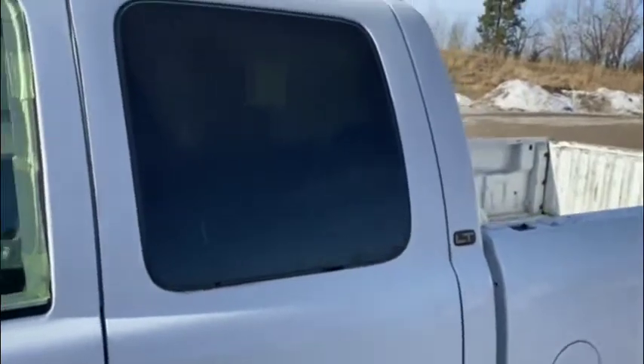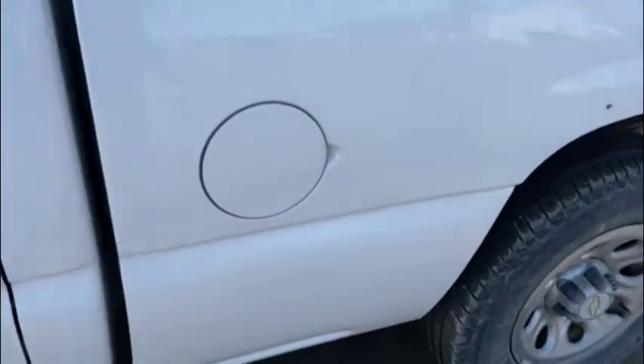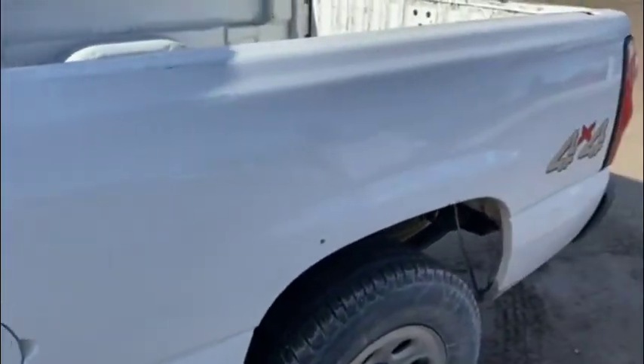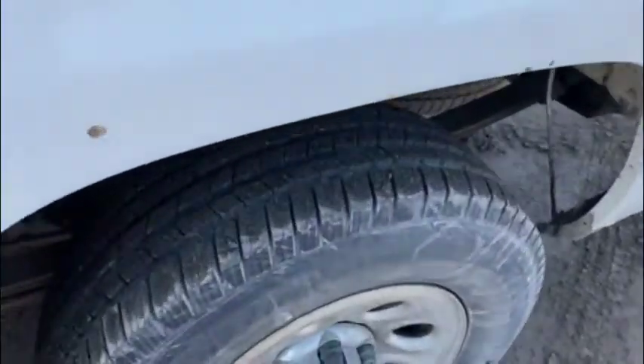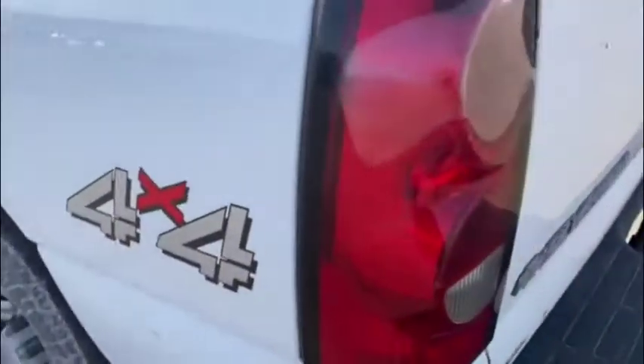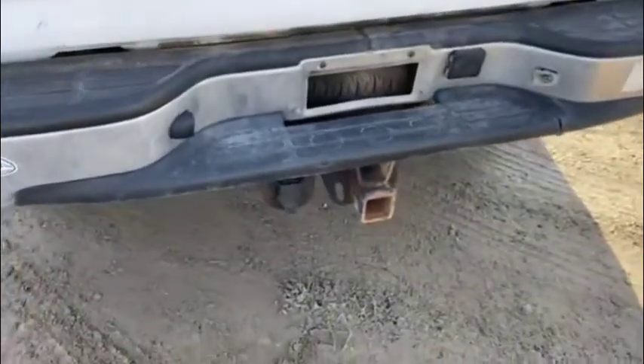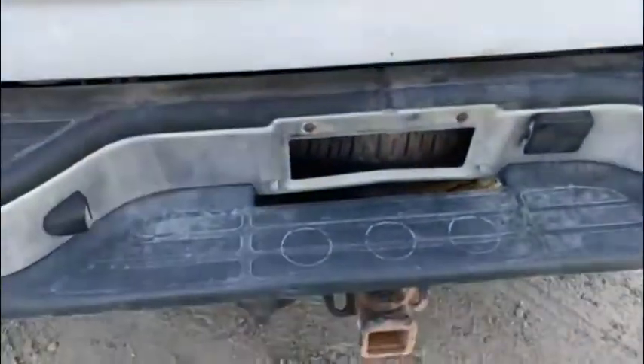It came from an agronomy plant, a fertilizer plant here. The box is in pretty good shape. The tailgate's a little bit dinged up. It's got the hatch and the spare tire underneath.